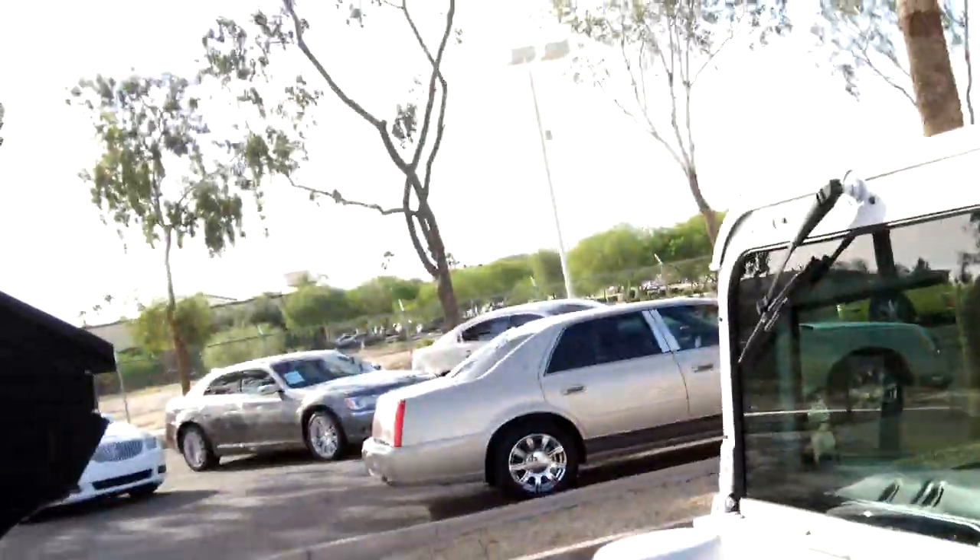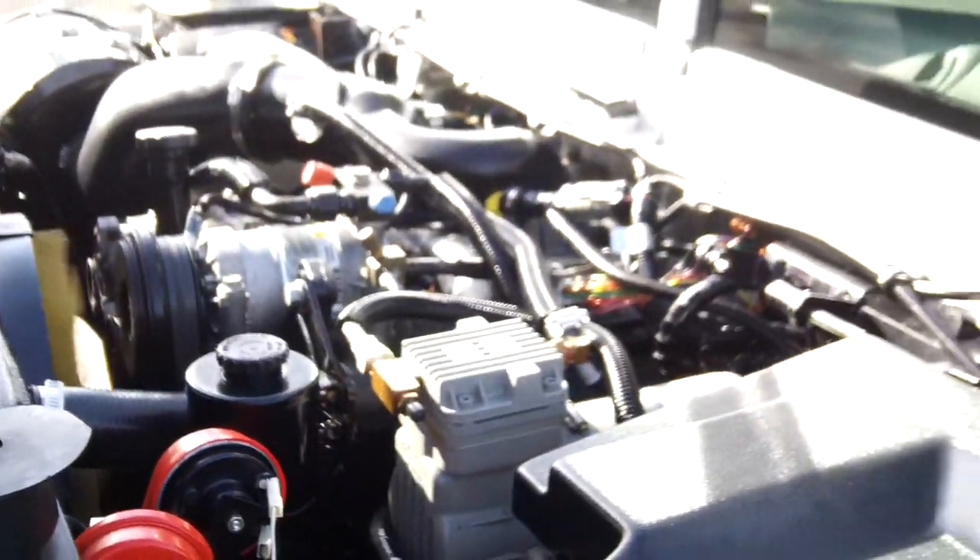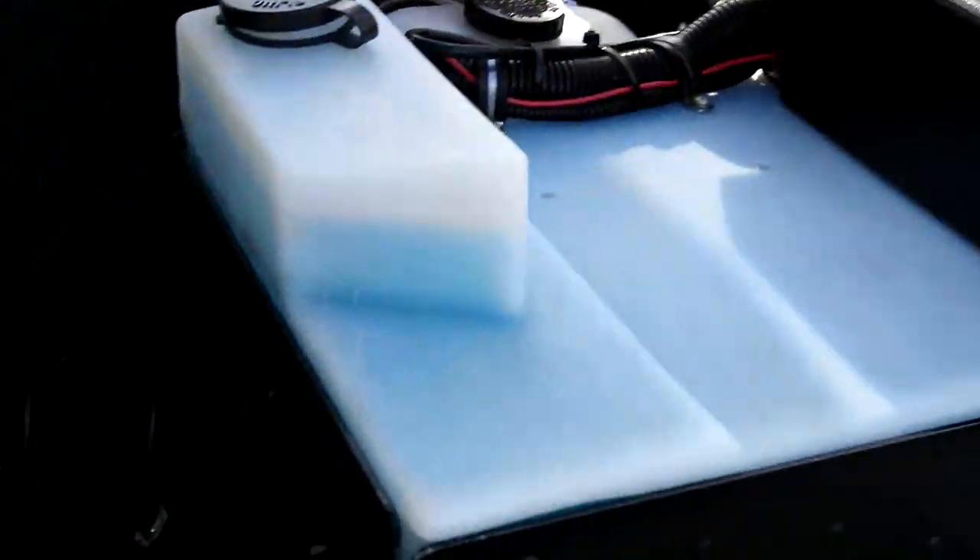We'll open up the hood here. This is an AM General — AM General 6.5 liter engine. Very clean.